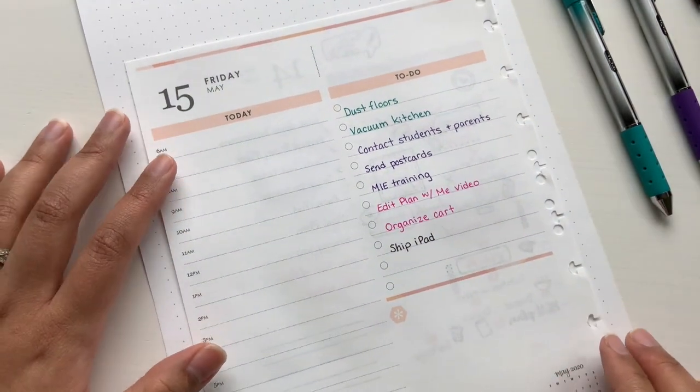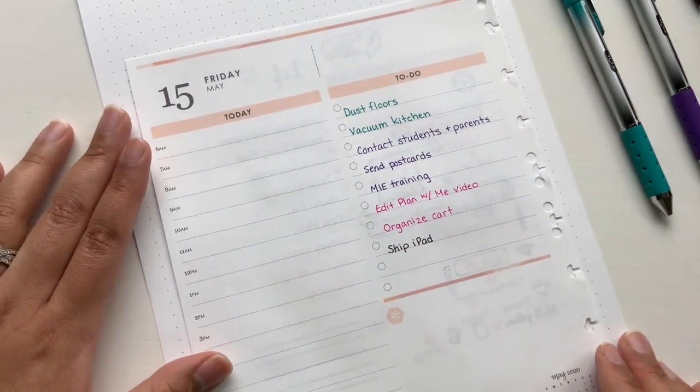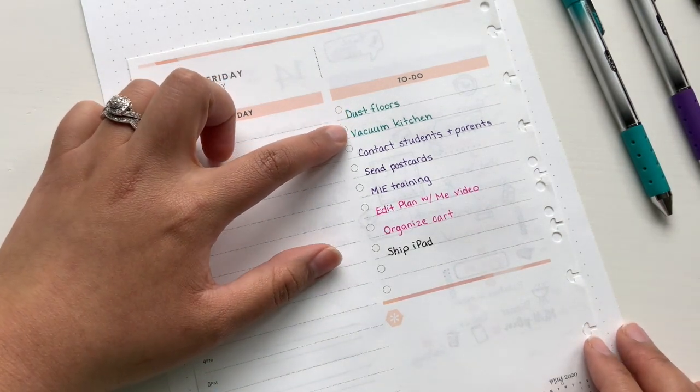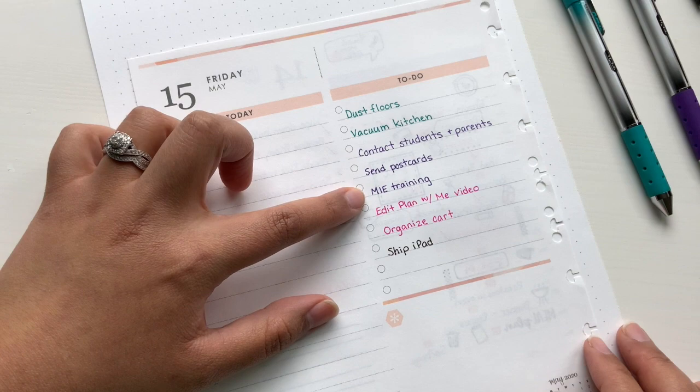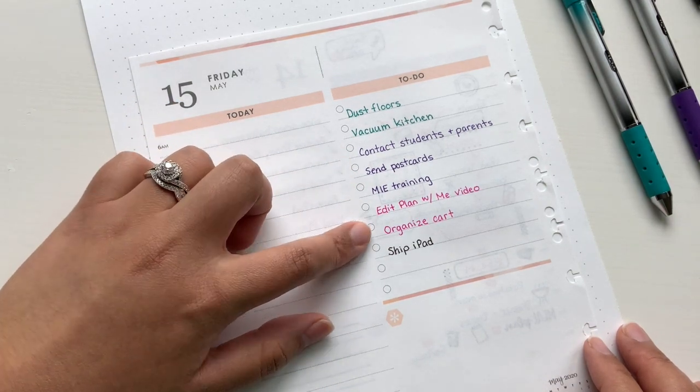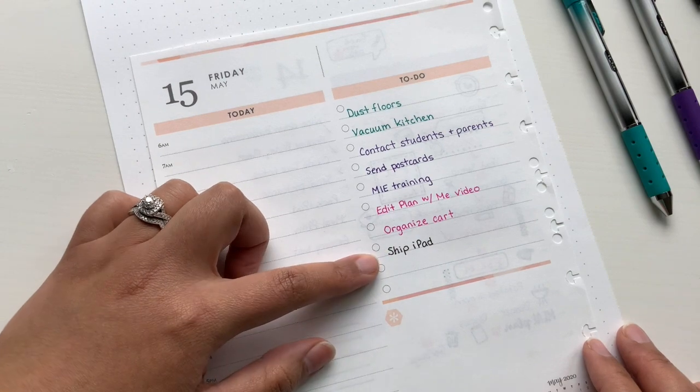So now these are actually color-coded. If you notice, this teal means cleaning or household chores. The purple is for school-related tasks. The pink is for me things and the black is just for general tasks.